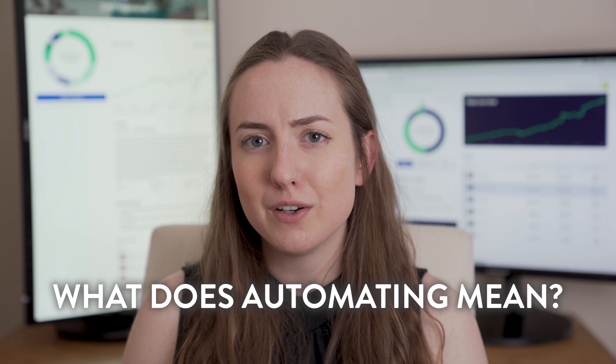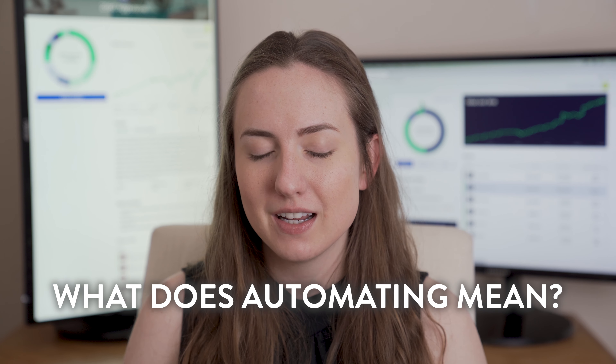Today we're going to look at the easiest way to start automating your finances so that you can save more money, stick to your budget, and keep your credit score in check. So what does automating your finances actually mean? Usually when you're automating something you're setting up a process to make it easier — in this case, putting your finances on autopilot so that it's a lot easier to actually manage your money.